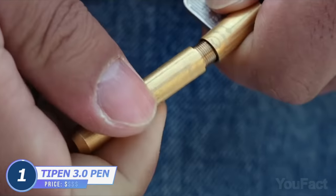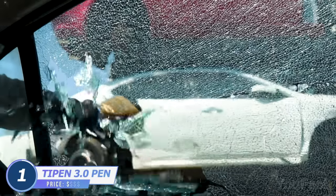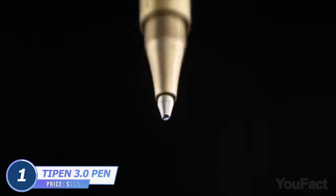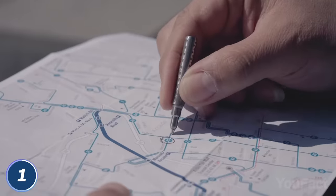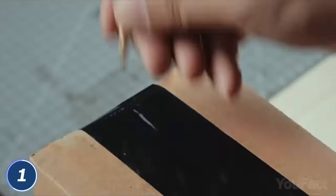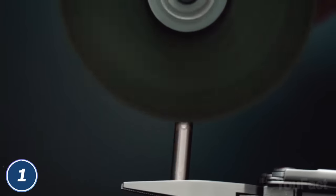Meet the pen that you can use to write some notes and break glass in emergencies. It's super tough and has an amazingly strong silicone nitrate ceramic tip, making it both a smooth writing utensil and a multifunctional tool to slice and puncture. Put it on your keychain and be ready for any situation.